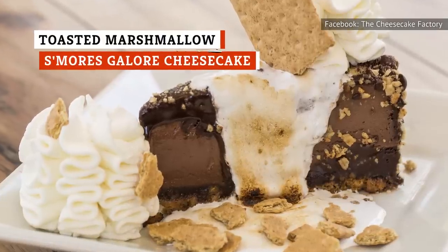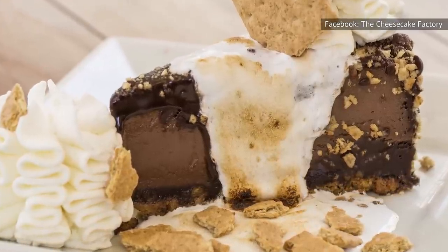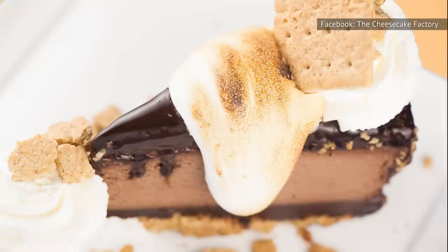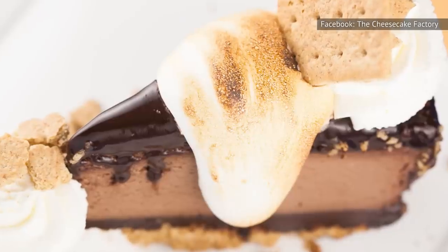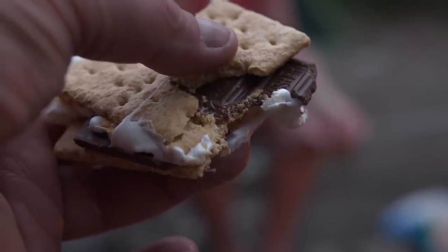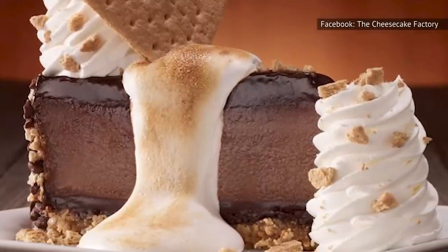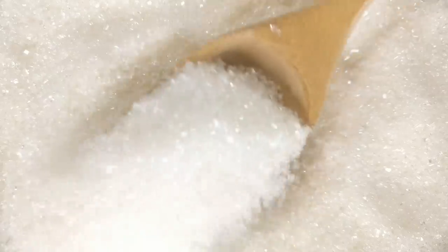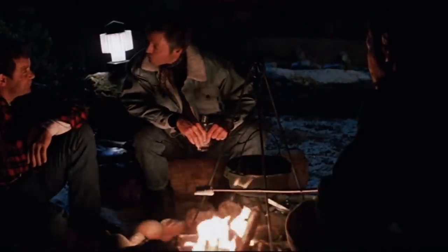The consensus that The Cheesecake Factory's toasted marshmallow s'mores galore cheesecake is amiss was determined by a large group of Mashed readers. A U.S.-based survey found that 23% of the 645 participants did not love the dessert. It's loaded with graham crackers, toasted marshmallow fluff, and Hershey's chocolate, but for some people it might just be a bit too much to cap off an already-filling meal. S'mores are a dessert in and of themselves, so combining them with a cheesecake can be overwhelming. The texture is pretty one-note — aside from the graham cracker crumbles, the marshmallow fluff, whipped cream, and cheesecake filling all have a similar feel. However, if you're a die-hard fan of the campfire treat, you might just have to ignore the mixed reviews and try it for yourself.